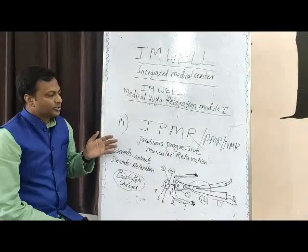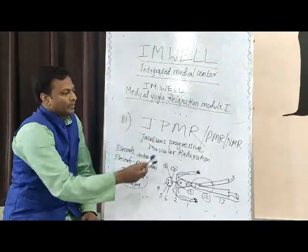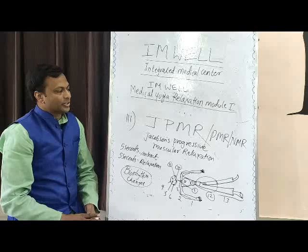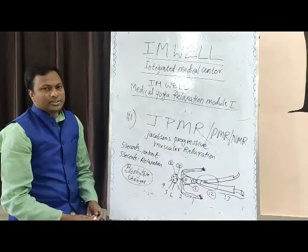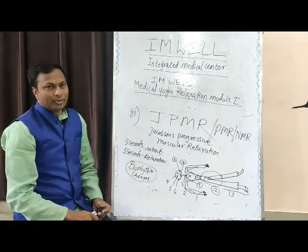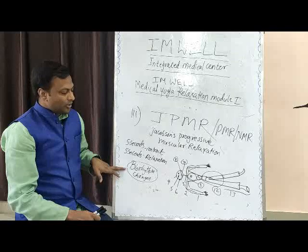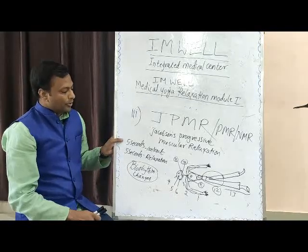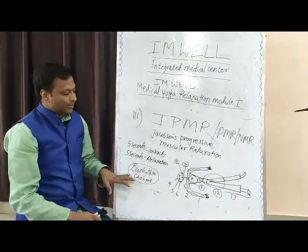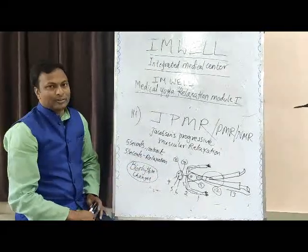I use Jacobson's Progressive Muscular Relaxation Technique, also called PMR — Progressive Muscular Relaxation Technique — and also NMR, Neuromuscular Relaxation Technique. Jacobson was a Canadian physician who was very much interested in yoga and used the pattern of yoga nidra, modified it according to his medical knowledge, and used this as a biorhythm. He uses the contraction of muscle as a tool — 5 seconds contraction followed by 5 seconds relaxation — and by this changes the biorhythm of the body.